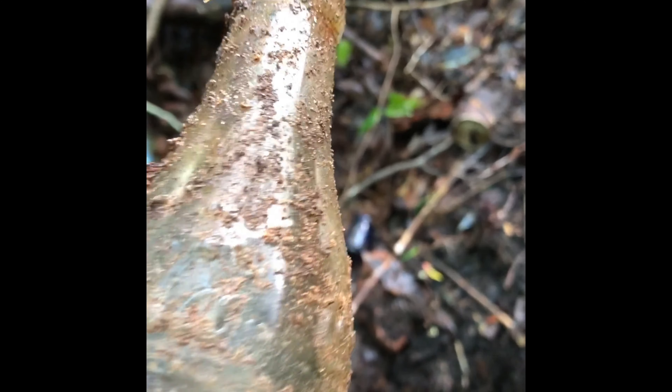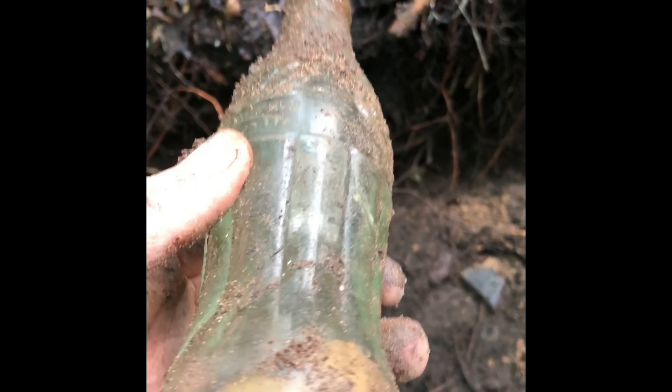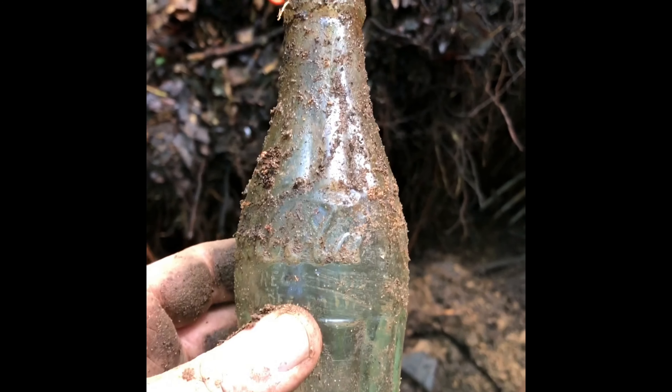As soon as I sat that one down I made two swipes with my rake and this popped out. Please be a Christmas Coke — guys, it is! That is a Christmas Coke. Please be Ackerman — oh my gosh, it's an Ackerman one! Ackerman, Mississippi. December 25th, 1923.